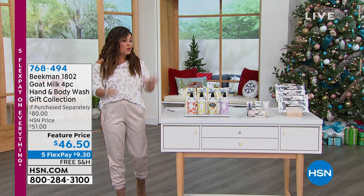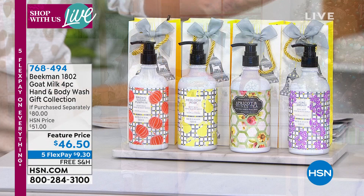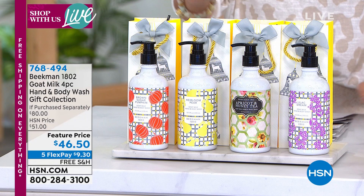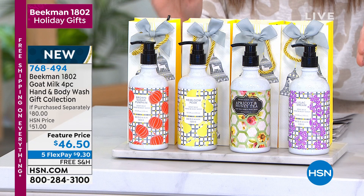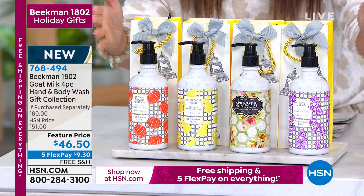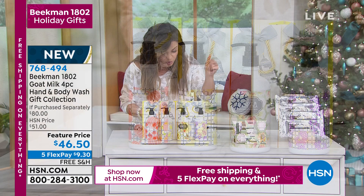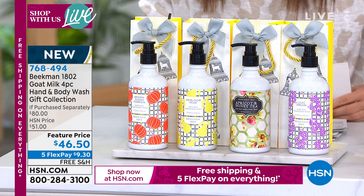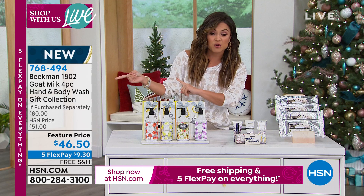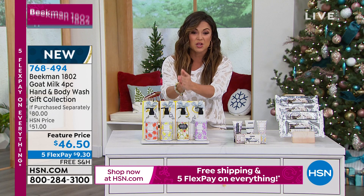This is going to be a massive two hours with Beekman 1802 — all holidays, special edition packages, massive bundles, Five Flex, free shipping on absolutely everything. We are officially launching tonight the collectible holiday edition — all full size — four different hand and body washes with the most adorable gift bags. These are $20 each, an $80 value. They've got goat milk, so they're nourishing. You'll get lilac dream, apricot and honey, brown sugar pumpkin, and heirloom pear — all full size. $9 and change on Flex Pay, free shipping, extended holiday returns through the end of January.